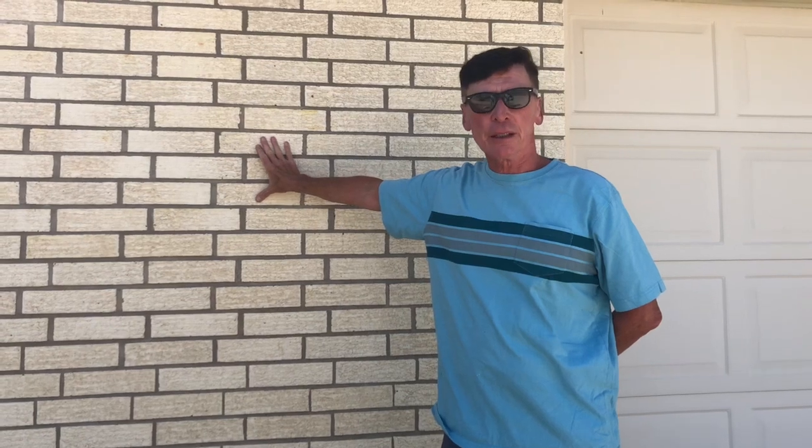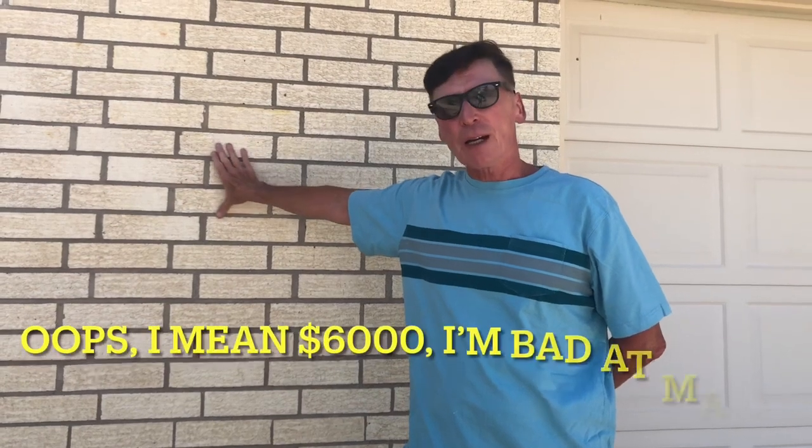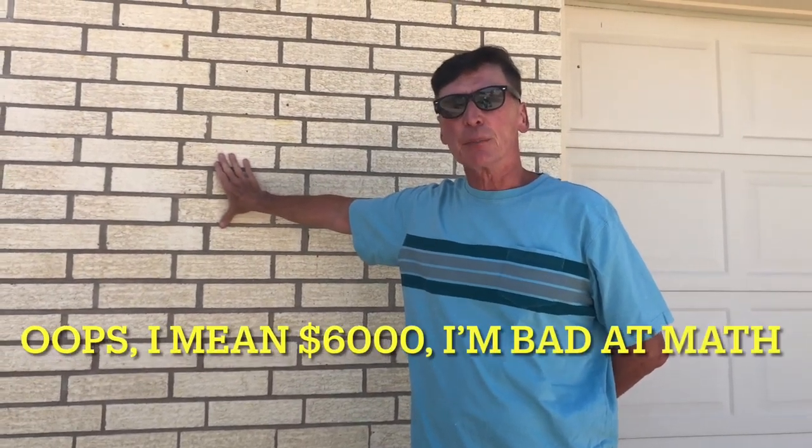If you were to paint this, it would cost you about $500 to do the painting, and every five to ten years it would cost you $500 more to redo it — that's about $5,000 since this house has been built. If you were to change to stucco, it would probably cost you $10,000 plus, and you would replace it every 20 to 25 years — that's twenty to thirty thousand dollars that would have been spent redoing this since this house was built.